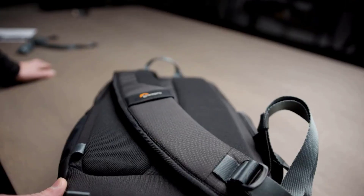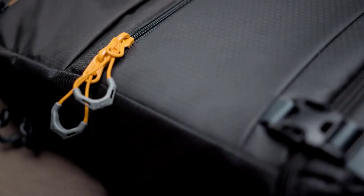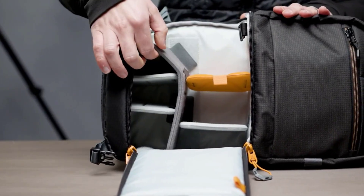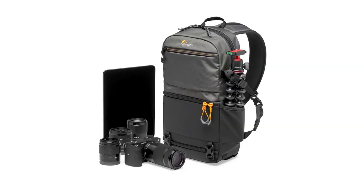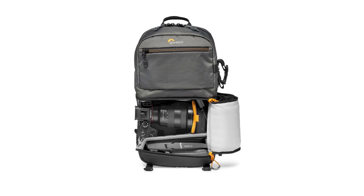A side zipper accesses its camera gear compartment and can fit a DSLR or mirrorless camera with an attached lens plus two to three more small lenses. The upper compartment can fit more camera gear or is a great place to stuff a light jacket, snacks, a memory card wallet, and some batteries to last the day. We love this bag for day hikes or biking around the city as it is compact and comfortable.